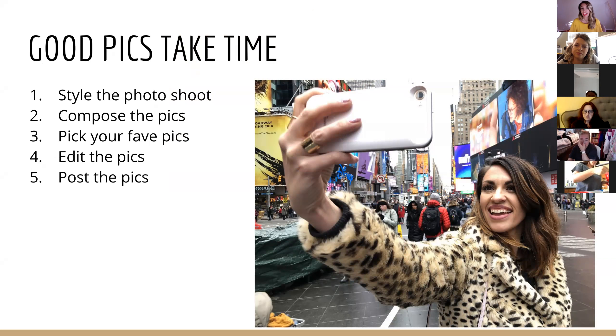Good pics take time. I'm going to break it down into five steps on taking good photos. We're going to talk about styling the photo shoot — don't get overwhelmed about that. You don't have to have style; it's really about the composition. Then composing the pictures, picking your favorite pictures, editing the pics, and posting the pics.